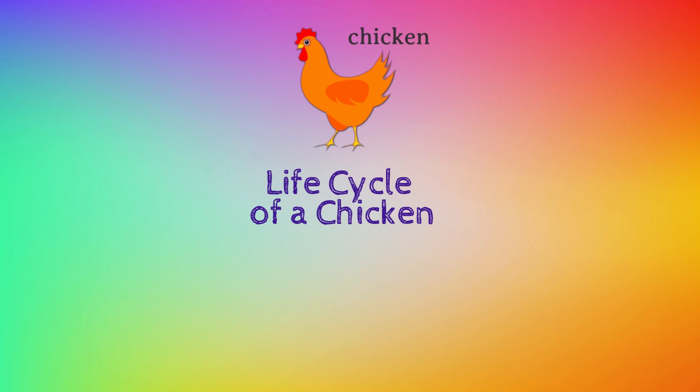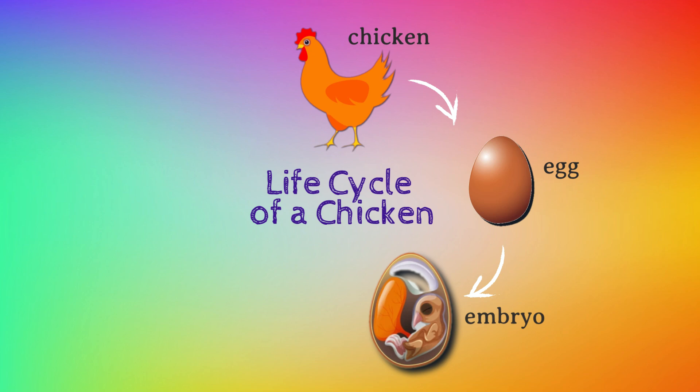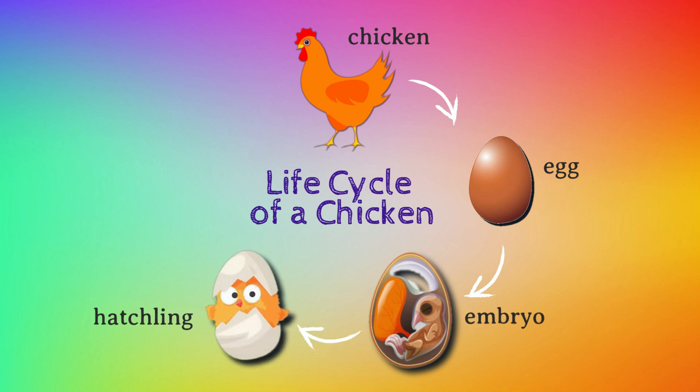Chicken. Egg. Embryo. Hatchling. Chick. Chicken.